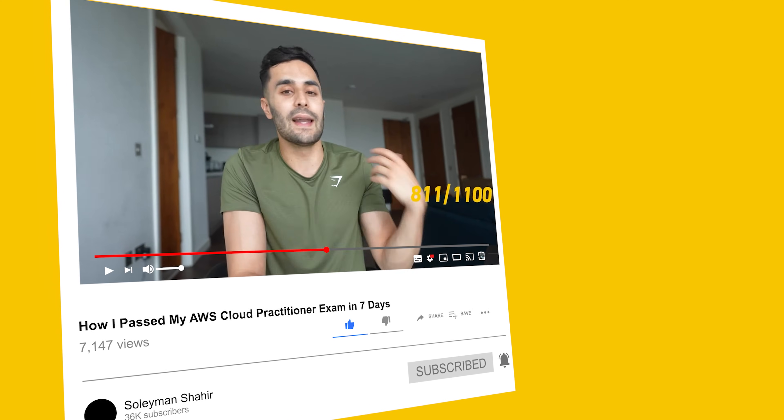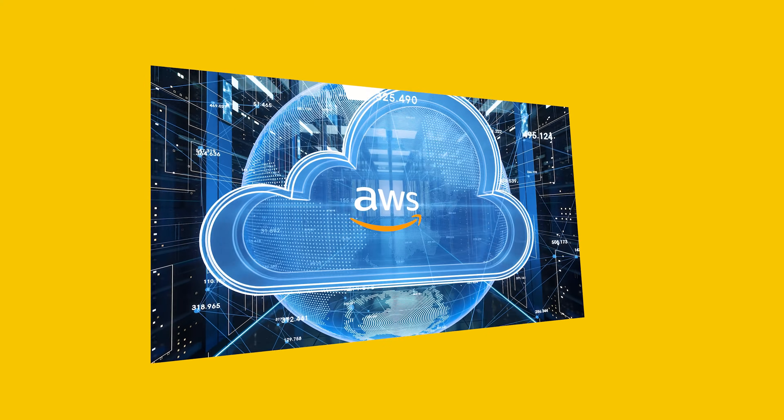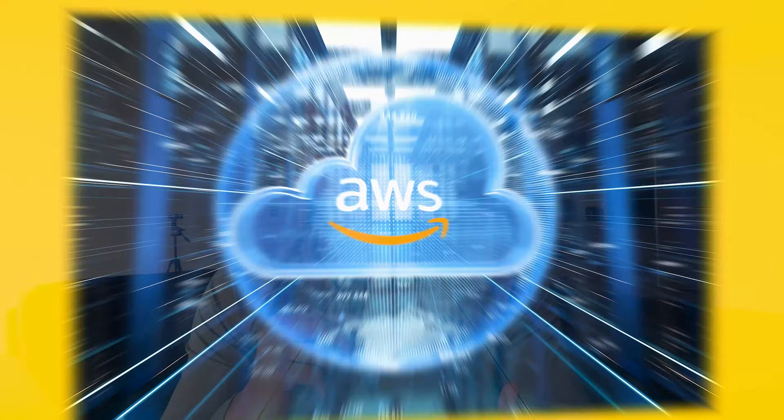Last month I passed my AWS Foundational exam and AWS gave me a 50% off voucher for future AWS examinations. For my Solutions Architect Associate exam, this cost me $75 instead of the usual $150. Many companies do cover exam costs, but it's still worth starting with the foundational exam to get a solid understanding of AWS and cloud in general — and you get that 50% voucher for future exams.